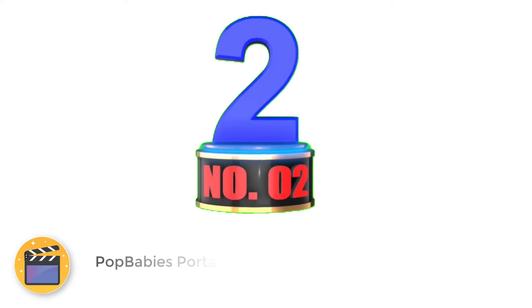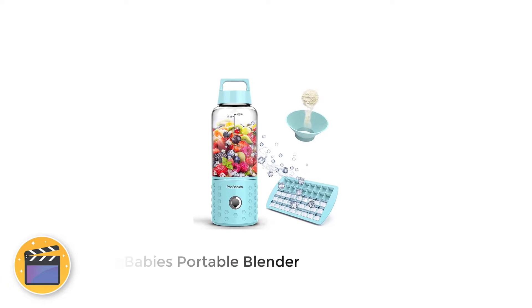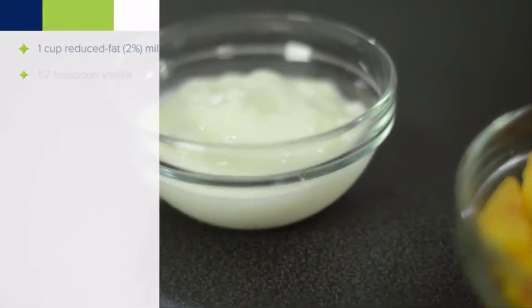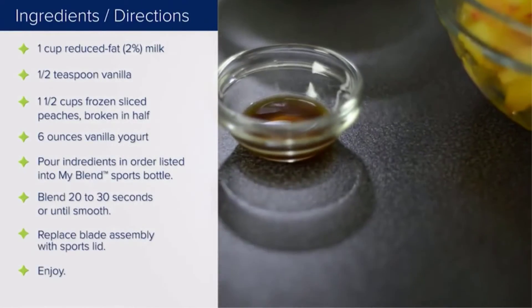Number 2: Pop Baby's Portable Blender. Pop Baby's personal blenders are cordless blenders that can make fresh juice, smoothies, and shakes within 60 seconds. Just put the ingredients into the bottle, press the button, and enjoy your drink.